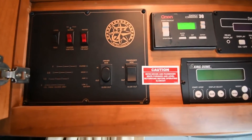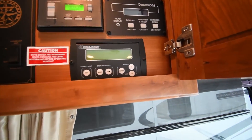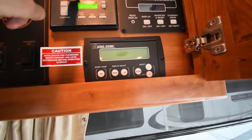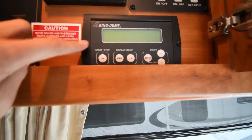Here you've got your slide-out controls, tank level test, water heater, and water pump — it's got a gas and electric element. This is the automatic gen start system. This is for your inverter — you can turn it on and off here. And this is the controller for your Kingdome satellite.